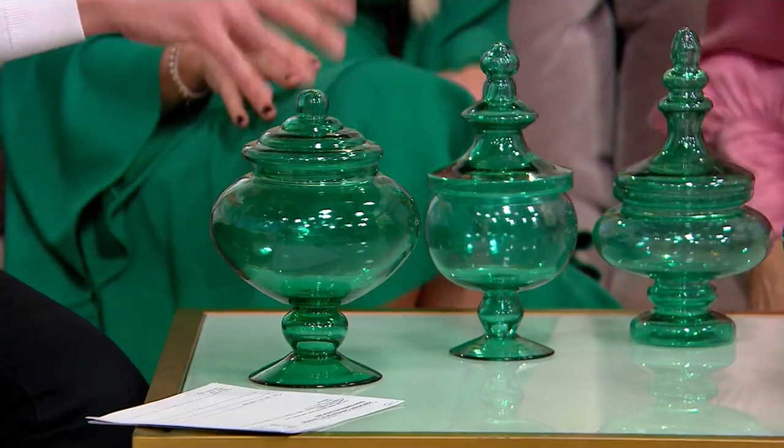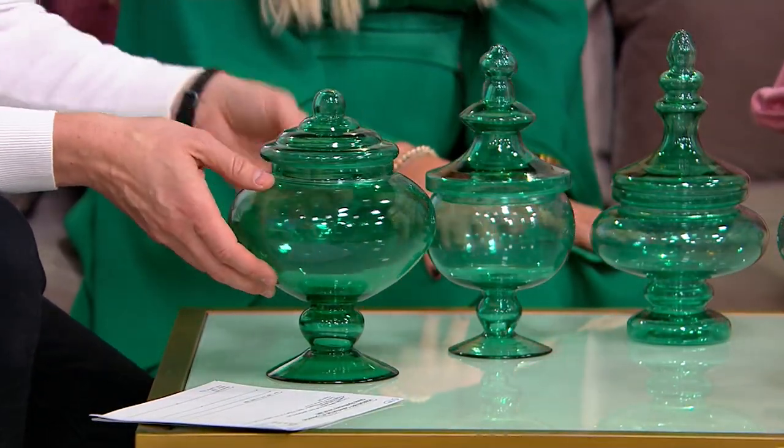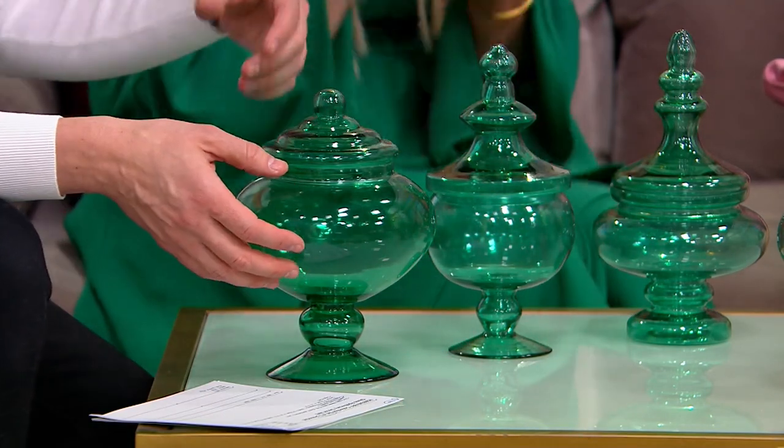Talk to me about this inspiration, because the thing is, apothecary jars — first and foremost — usually I just see clear ones, like at the stores and such. Yes, they're all like machine-made glass or whatever. These are actually hand-blown.